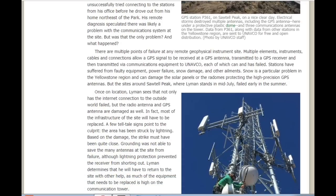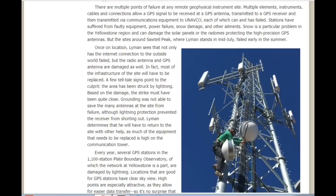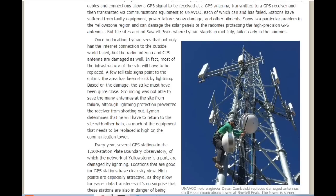There are multiple points of failure at any remote geophysical instrument site. Multiple elements — instruments, cables, and connections — allow a GPS signal to be received at a GPS antenna and transmitted to the GPS receiver, and then transmitted via communications equipment to UNAVCO, each of which can and has failed. Stations have suffered from faulty equipment, power failure, snow damage, and other ailments. Snow is a particular problem in the Yellowstone region and can damage the solar panels or the radomes protecting the high-precision GPS antennas.